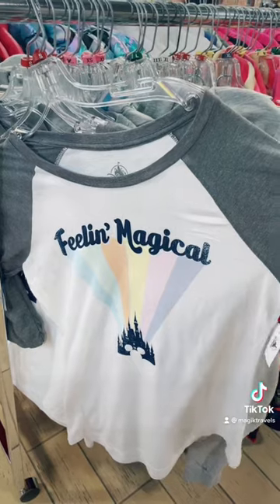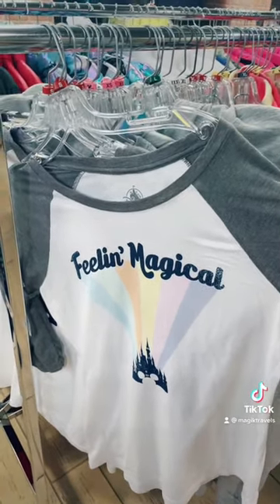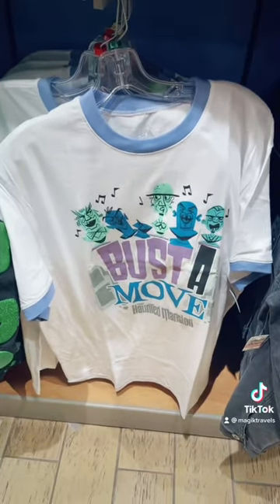This Feelin' Magical shirt is so cute, but they don't have it in my size. Bust a move — that's hilarious.